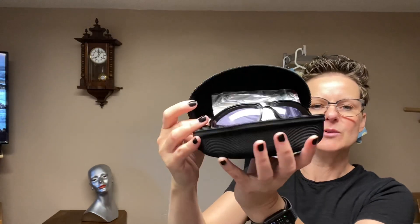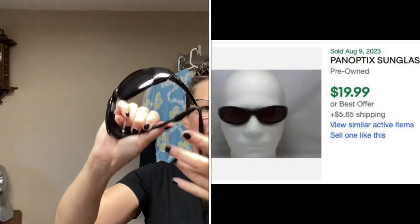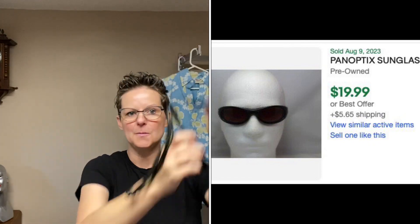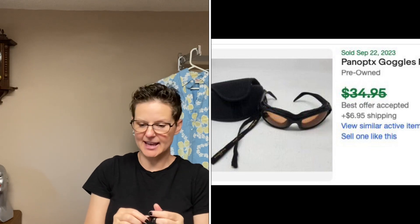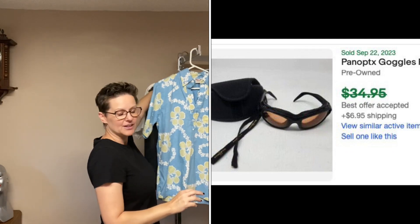Now, across the street from that epic sale there was a smaller sale — two for one for me. I found these Panoptics with the case, the paperwork, and a cleaning cloth. If you don't know about these glasses, people like to wear them when they're riding motorcycles — they have foam on the inside to keep the air out so you don't get your eyes dried out. They were actually marked $7, and I asked for a deal because I did buy a jacket from them as well. The jacket was $30 and the glasses were $7, so I said, could you do $35 for both? And she said yes.